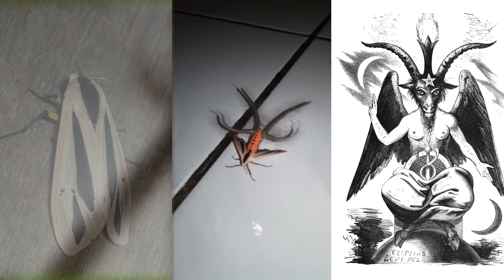Today on Animal Fact Files, we're discussing the Baphomet moth. These tiger moths get their common name due to their similar appearance to Baphomet depictions, but they don't always look like this. In fact, only the males have this impressive display.